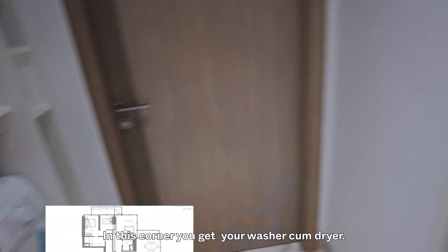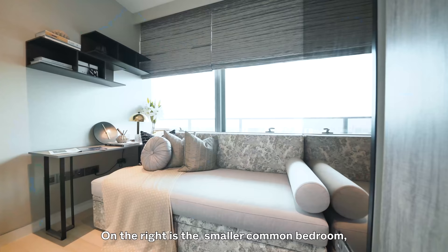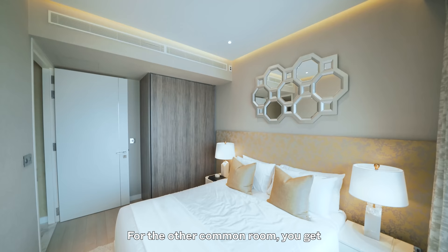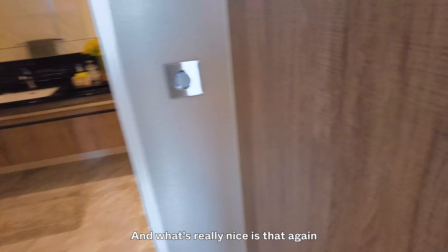In the utility corner you get a washer-come-dryer with an in-built cabinet. Going out from the utility room you come to the two common bedrooms. On the right is the smaller common bedroom — fits a sofa, a day bed, and a study area. The other common room gets a queen-size bed with ample side table space and nice storage.